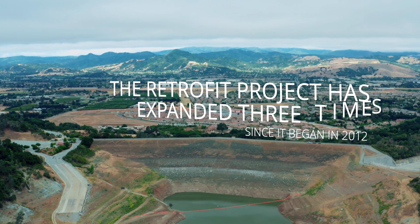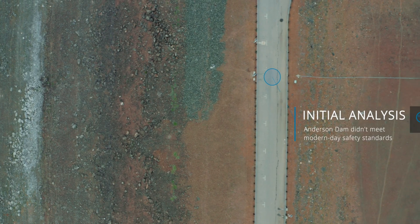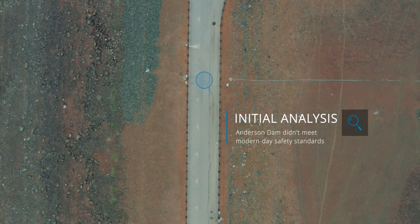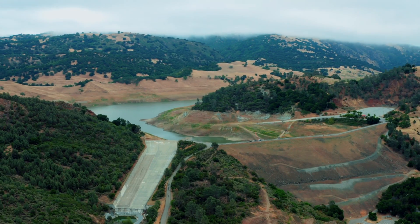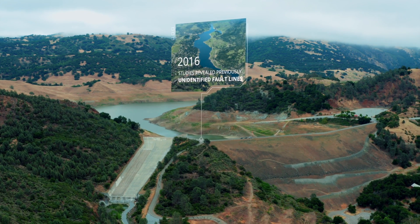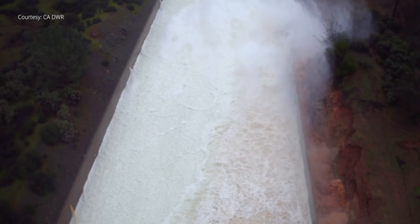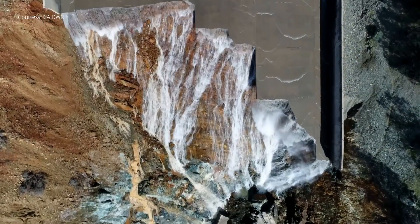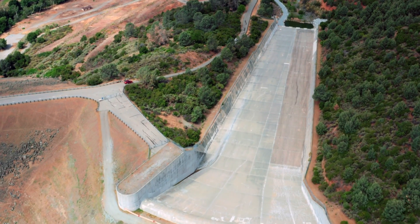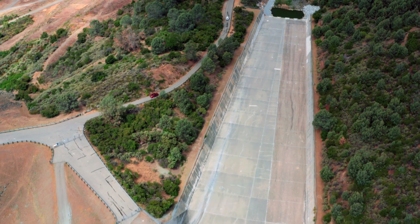The retrofit project has expanded three times since it began in 2012. Initial analysis indicated the dam didn't meet modern-day safety standards. Then, in 2016, studies revealed previously unidentified fault lines, meaning more extensive work was needed. Then came 2017 and the Oroville Dam spillway failure. In the wake of that crisis, new state standards required Valley Water to replace the spillway at Anderson Dam.